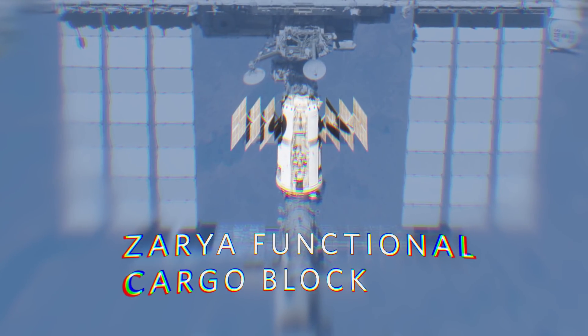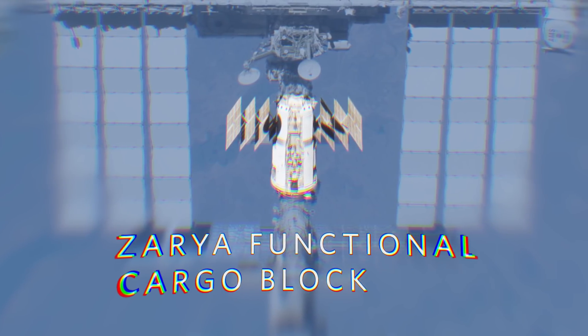We're going to float through into the FGB. The FGB stands for Functional Cargo Block, and we keep a lot of cargo on the floor. The other thing that's interesting about the FGB is, although it's considered a Russian module, it was actually paid for by the United States.